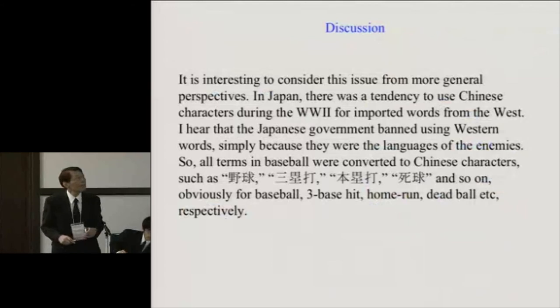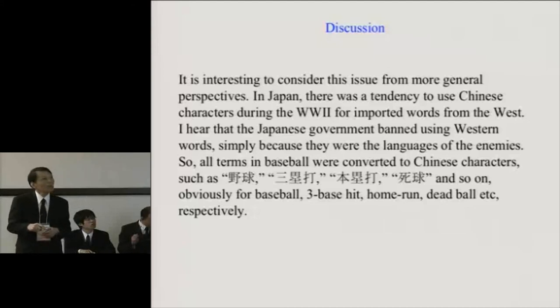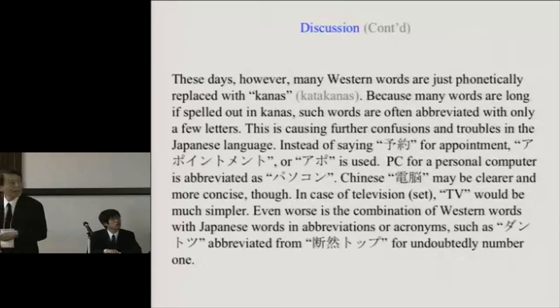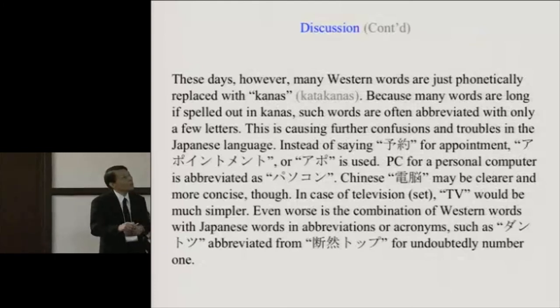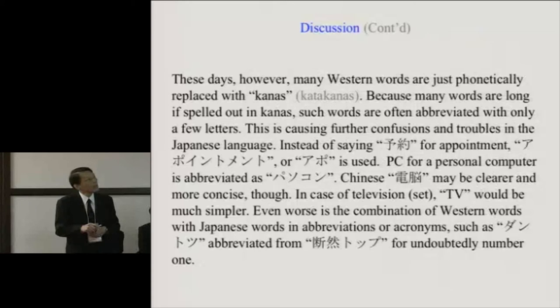I'd like to discuss this a bit further from more general perspectives. In Japan, there was a tendency to use Chinese characters for imported words from the West during World War II. I hear that the Japanese government banned Western words simply because they were the languages of the enemies. So all terms in baseball were converted to Chinese characters — yakyū, sanshin, heimita, shikkyu, and so on — for baseball, base hit, home run, dead ball, and so on respectively. These days, however, many Western words are just phonetically replaced with kana. Because many words become long when spelled out in kana, they are often abbreviated to just a few letters, causing further confusion.